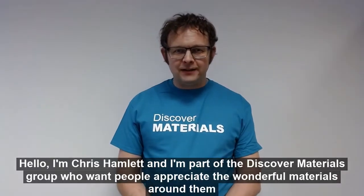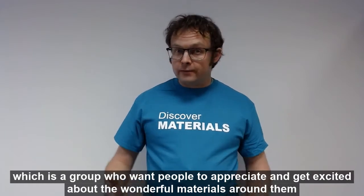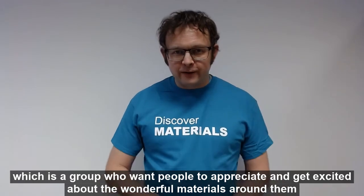Hello, I'm Chris Hamlet and I'm part of the Discover Materials group, which is a group that wants people to appreciate and get excited about all the wonderful materials around them.